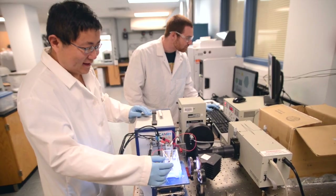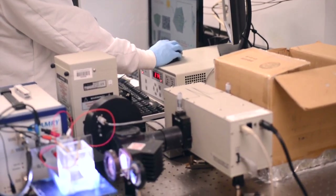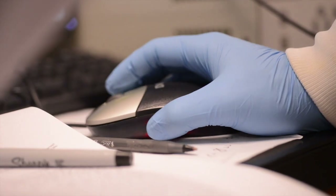One of the direct problems we're trying to solve in solar energy is on the material side of things. We have certain materials we know work well, but how can we go in and improve these using techniques like nanotechnology?